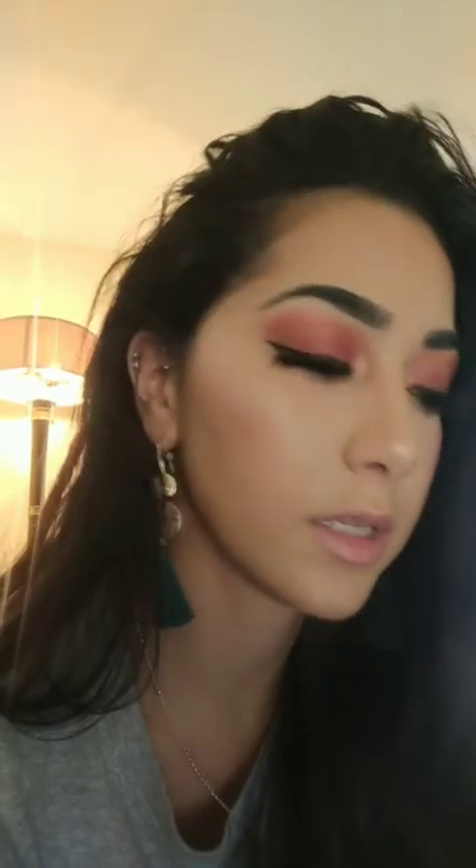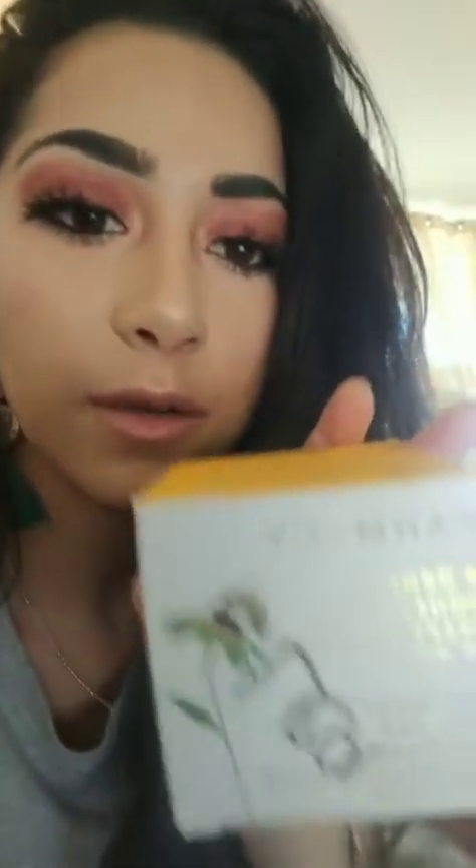The last thing I haven't tried — so if anyone else has tried it, let me know. It is by Farmacy and it's called the Honey Drop Lightweight Moisturizer, with echinacea and honey. I did some research to see if it was actually gluten-free, and they are a clean brand at Sephora.